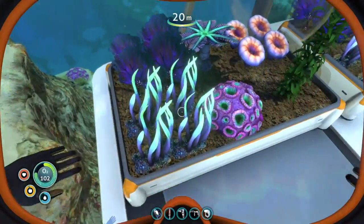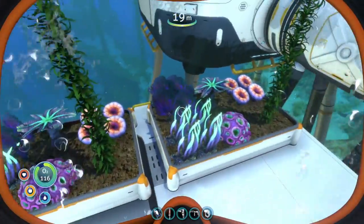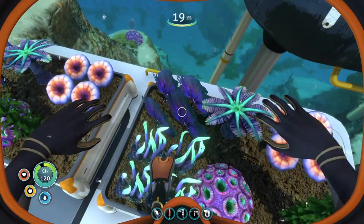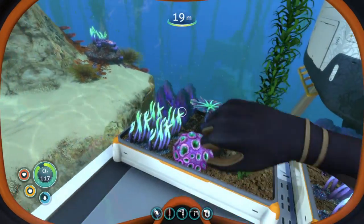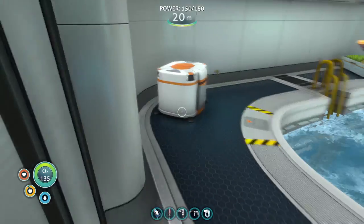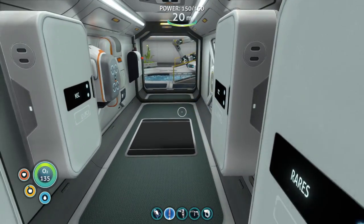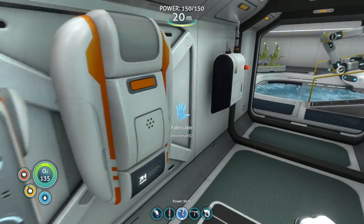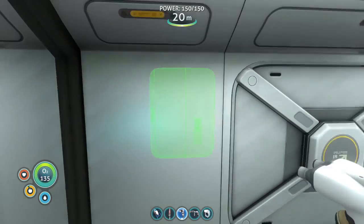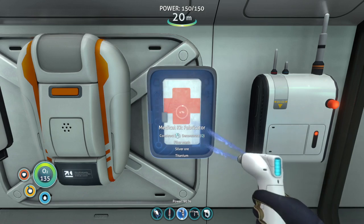I did add a couple more exterior plants in our planters out here. I know these four aren't really exploitable — they just add a little bit of decoration. That reminds me, I did have some plans before we head to the Aurora crash site. We don't have any medkits at all, so we're going to add the medkit fabricator somewhere over here. Actually, that's a pretty good spot for it — we'll put it right there.